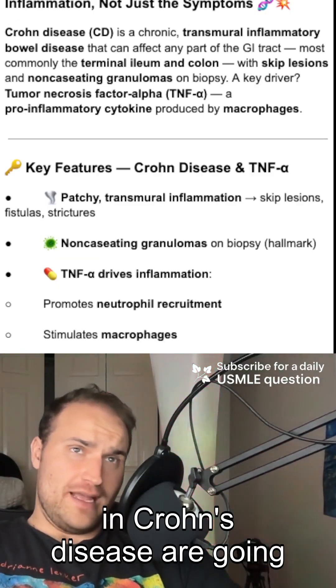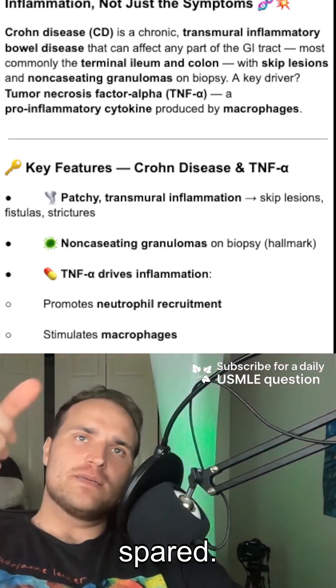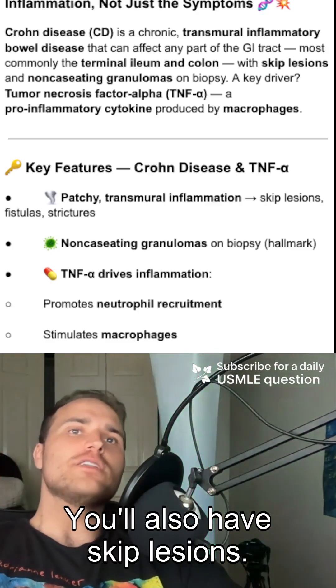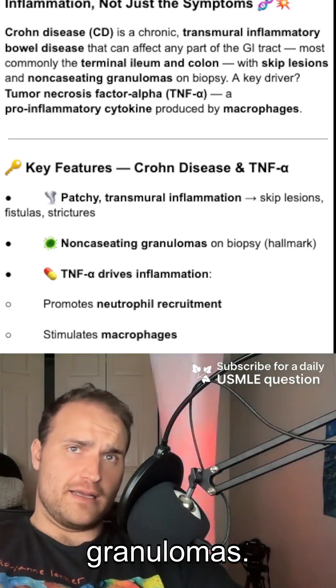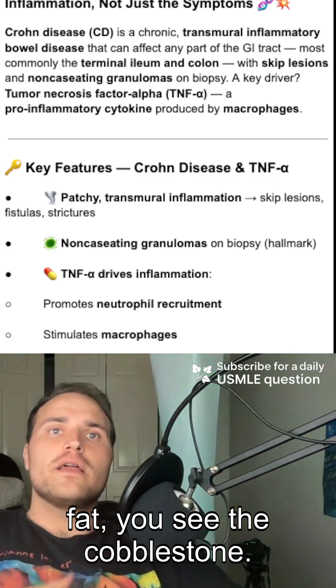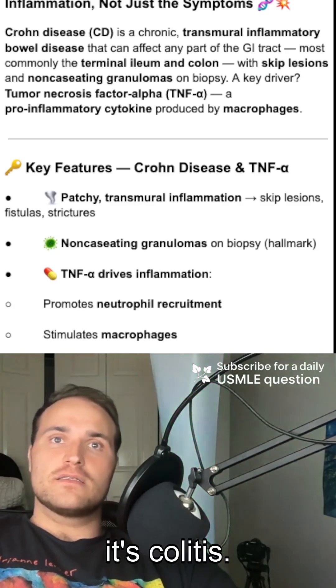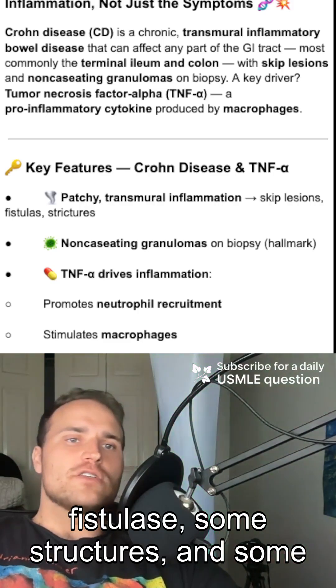The big things to look out for in Crohn's disease: it extends from the mouth to the anus and the rectum will be spared. You'll also have skip lesions. You're going to see non-caseating granulomas. Grossly, you see the creeping fat, you see the cobblestoning, and you're also going to see some diarrhea — it could be bloody if it's colitis — and you could see some fistulae, some strictures, and some abscesses.